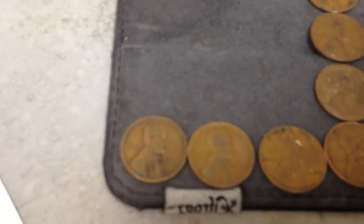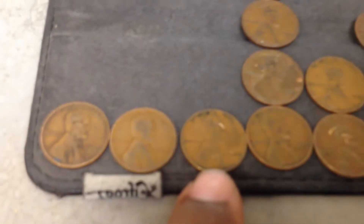We zoom in slowly but surely. First ones are 1936, 1937, 1939.